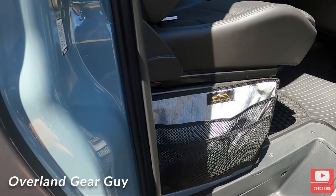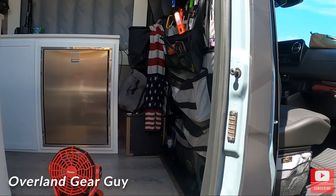They do a lot of storage up at the top with MOLLE, and that's cool. This whole back seat storage organization panel is great.